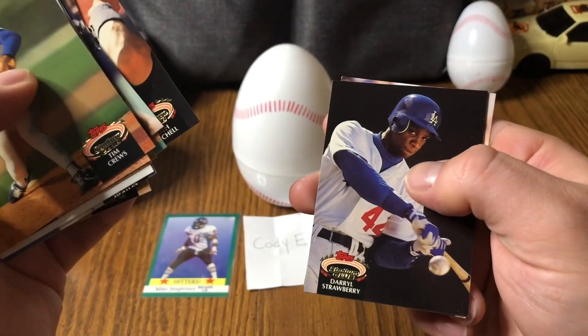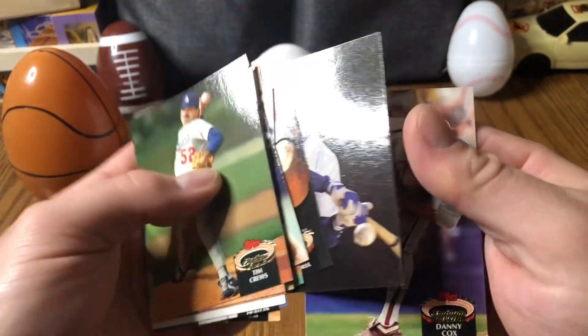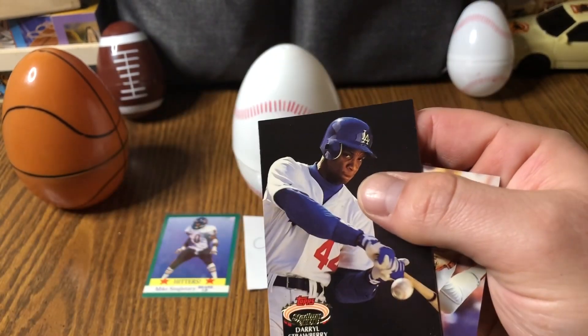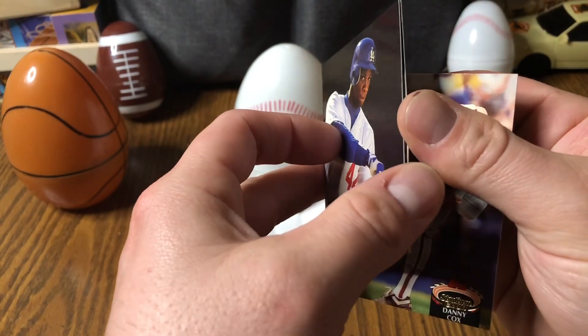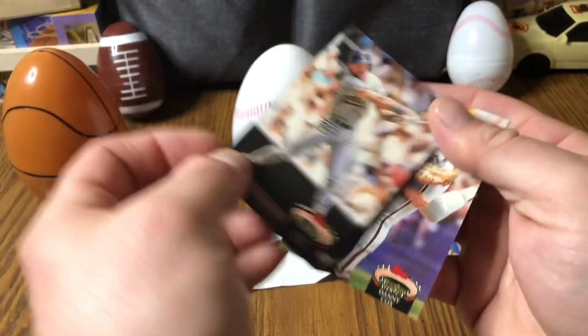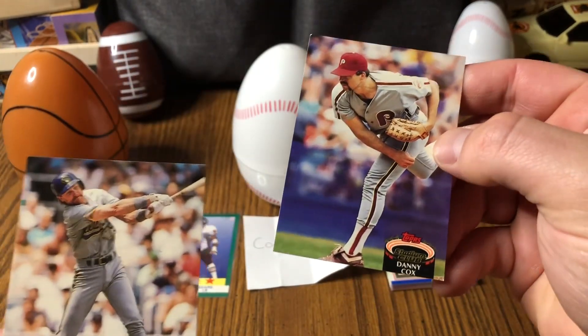Keith Mitchell, and oh — there's a Darryl Strawberry, cool! Got something stuck to him too. They're a little sticky, not too bad. Robin Yount — cool — and Danny Cox, his name's almost cut off too.